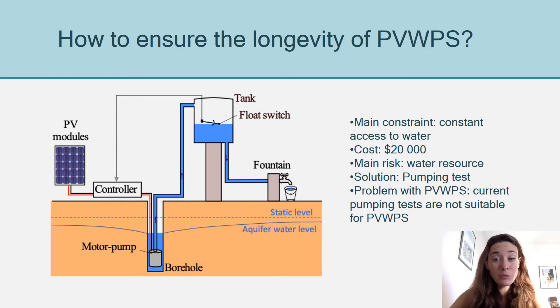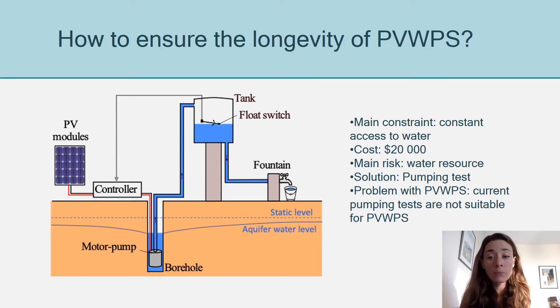How do we make sure that the solar pump, once it's installed, will last a long time? The main risk is that when you pump, you're going to extract water from a borehole and the water level in the borehole will decrease. We want to make sure that the water level will always remain high enough to prevent any damage to the pump and to prevent any sudden stop in the water supply.